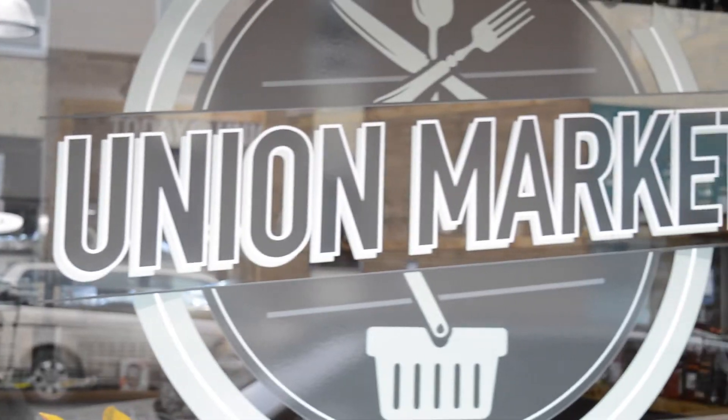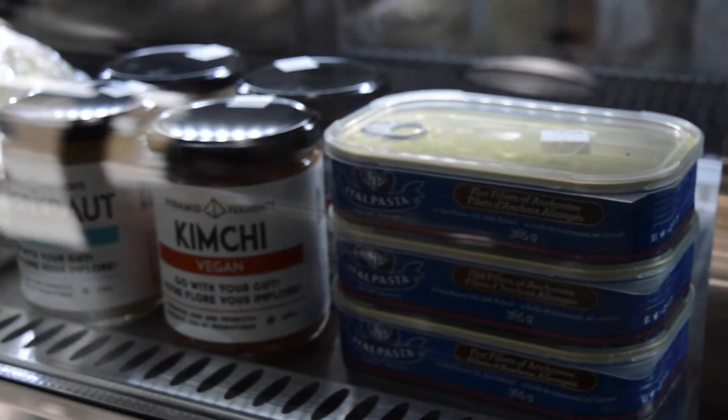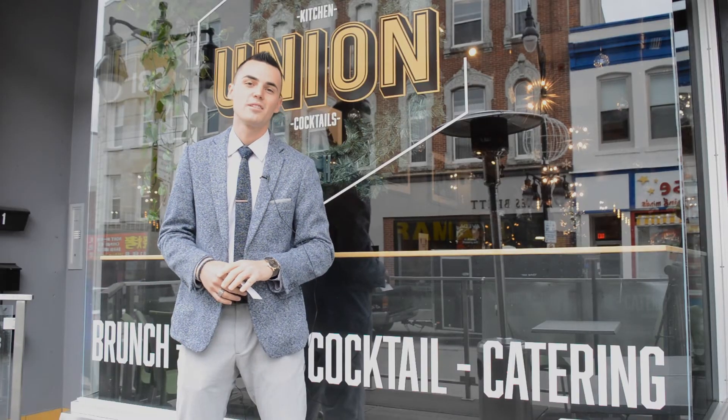Don't forget about their Buck and Chef Tuesdays and the new Union Market, supporting some awesome local businesses and some even better gourmet foods. Check it out!